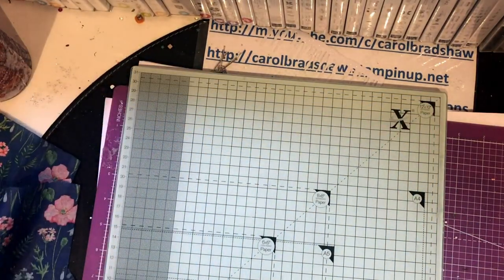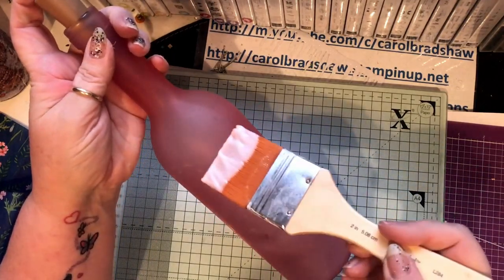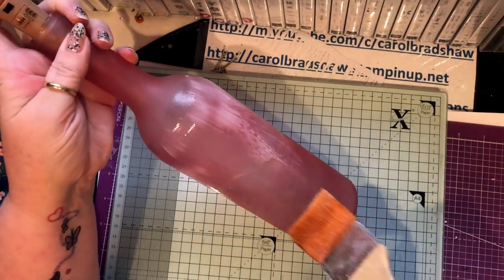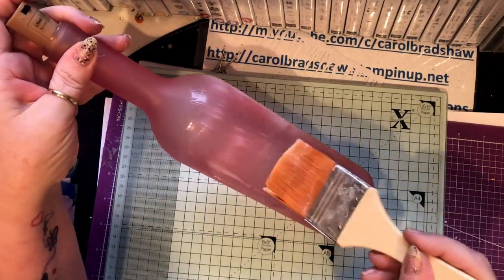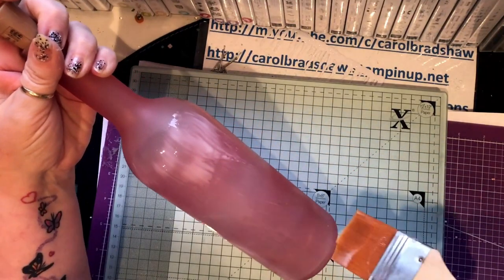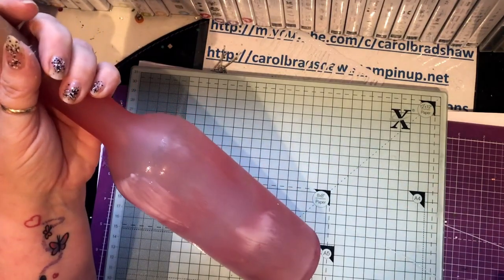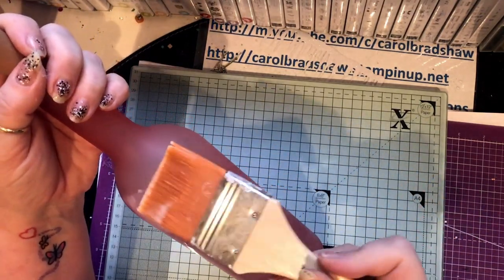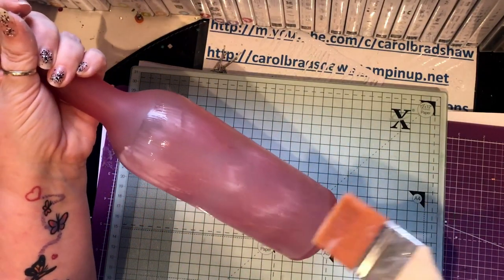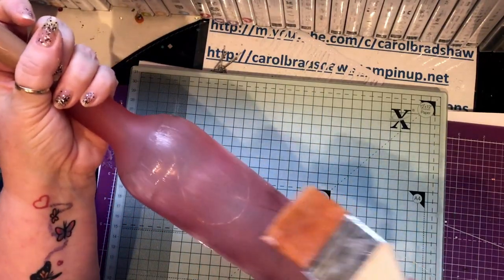All I did was just glue it. I measured and it came up to about the top of where it starts to go in. Today is — I don't know if it's the fifth or sixth of December — but are you ready for Christmas? Because I'm not!